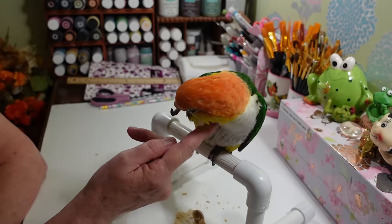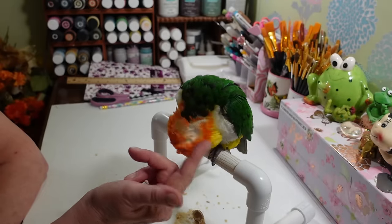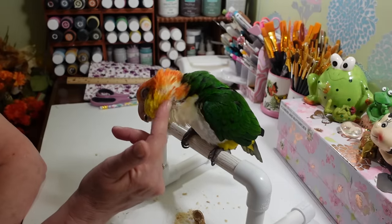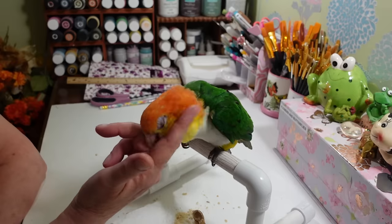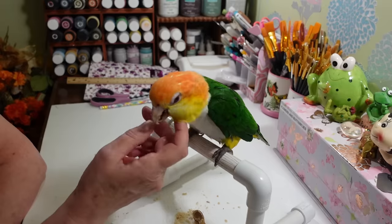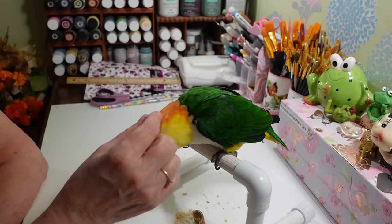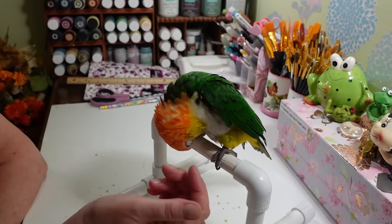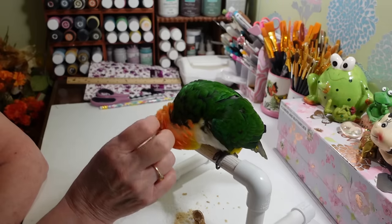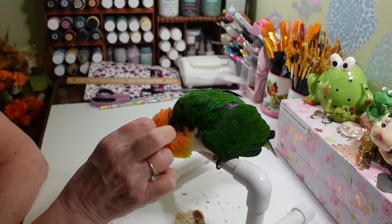Does it make you want to groom yourself? You're so handsome, yes you are. Look at those pin feathers — let me play with them, I can help you out there. Let me get that little casing off. Oh, you're going to let me — all right, let's see what we've got. I know the second I hurt you just a tiny bit you're not going to want me to do it.